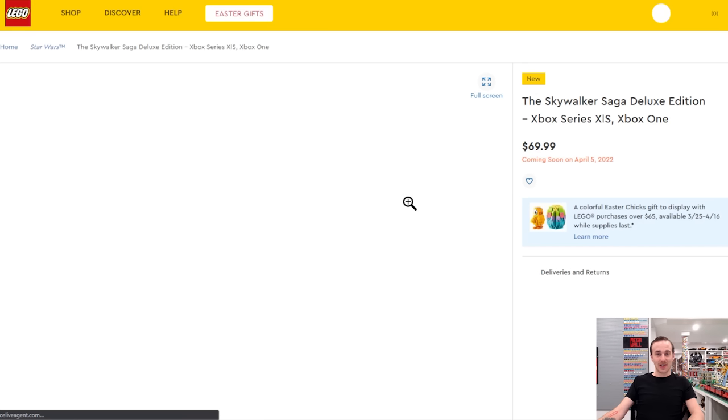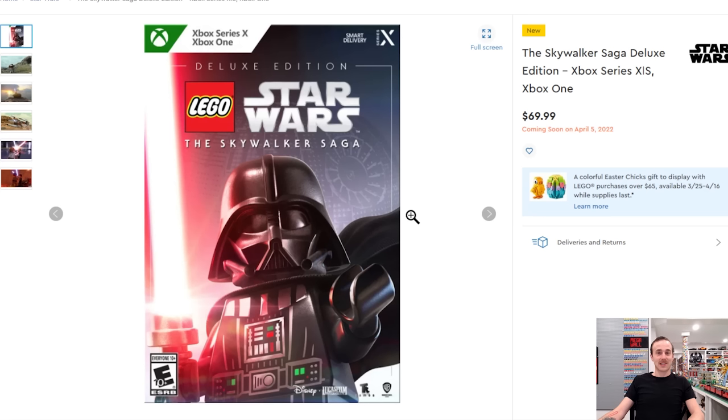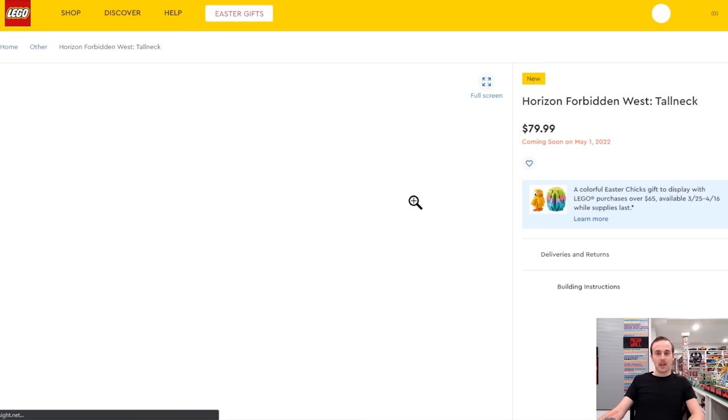Also in April — not a LEGO set but a LEGO game — the Skywalker Saga comes out April 5th and is worth downloading on Xbox.